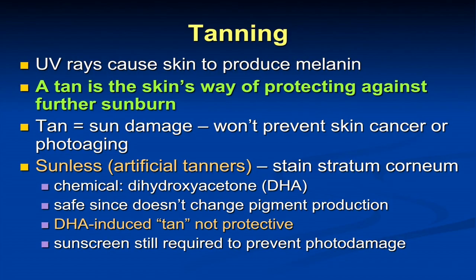What is tanning? Tanning is your skin's way of protecting itself against sunburn. The tanning in itself is equivalent to DNA damage. So it's not safe for your skin. It doesn't prevent skin cancer. It doesn't prevent photoaging. It does give you a little bit of an SPF — a sun protection factor of about 4 — so it helps prevent a little bit of burning, but it's damaging in itself.